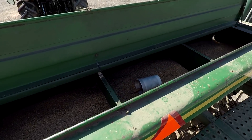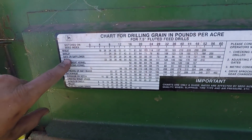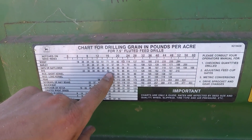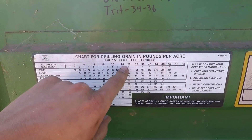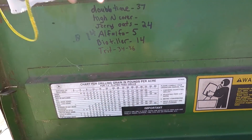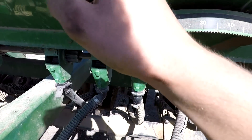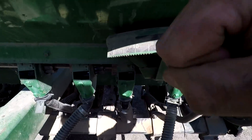Next time we'll fill it up the whole way. Here's my seeding rate chart — I'm going to kind of consider this like rye. It's not rye, it's triticale, but it's very similar. So we're shooting for 100 pounds per acre, which puts us between the 24th and 28th notch. We'll try 26 or so.